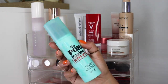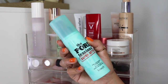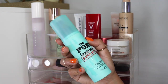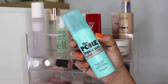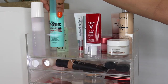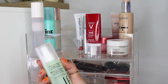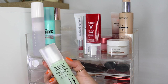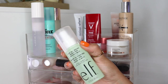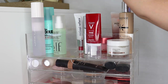Similar to this one from Benefit — this is the Porefessional Super Setter, their long-lasting makeup setting spray. Similar to the Fenty, this has an insane mist. Really, really beautiful and it really feels like it does what the Porefessional line does — it actually smooths the skin and makes it look more perfect. This is the ELF Stay All Night Micro Fine Setting Mist. Again, we're clearly on the hunt for fine mists. I've only used this probably two or three times so I need to keep testing it, but it seems like it could be a great, more affordable option for a setting spray.